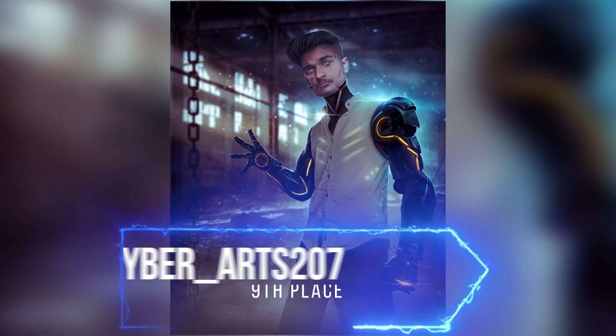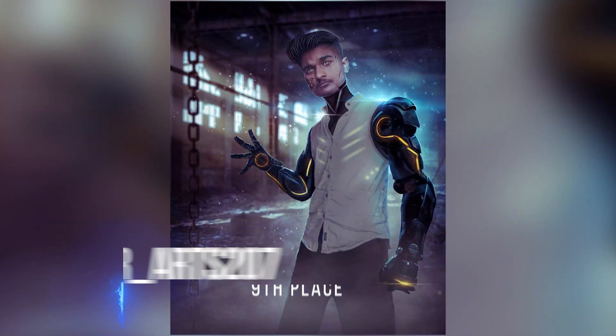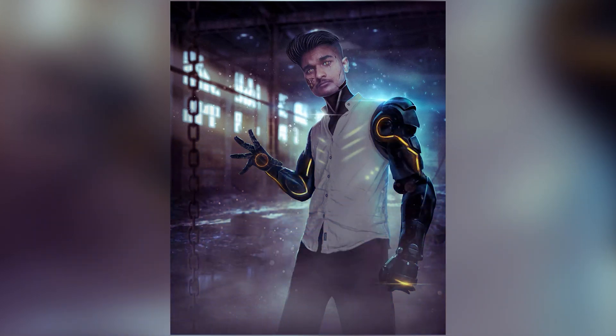I believe that CyberArts207 used a photo of himself for this contest, and that shows a lot of creativity. He did a really great job with this design and I might congratulate him for the 9th place.